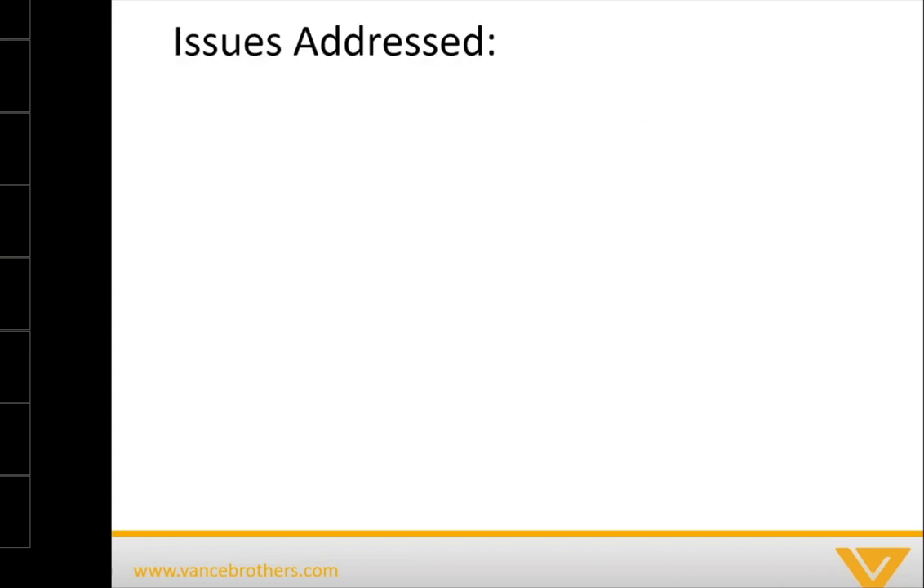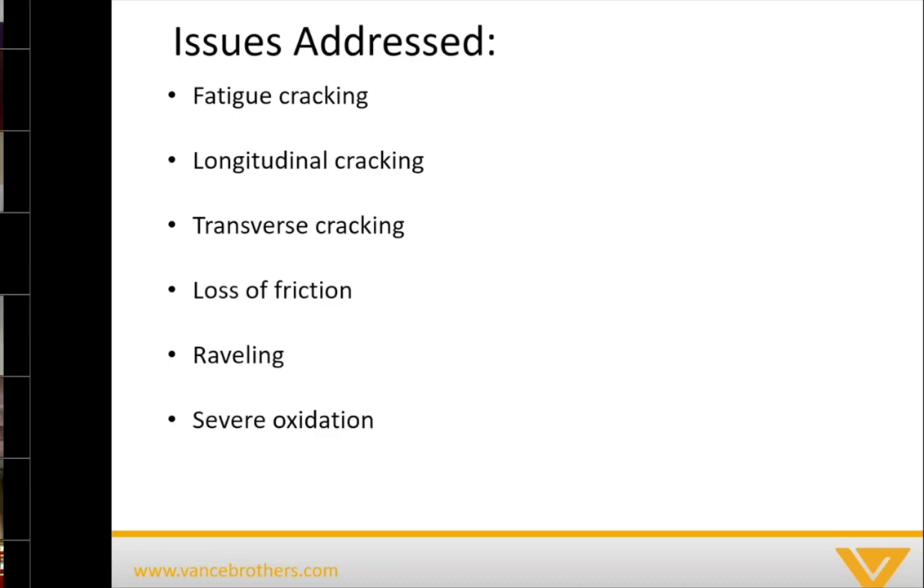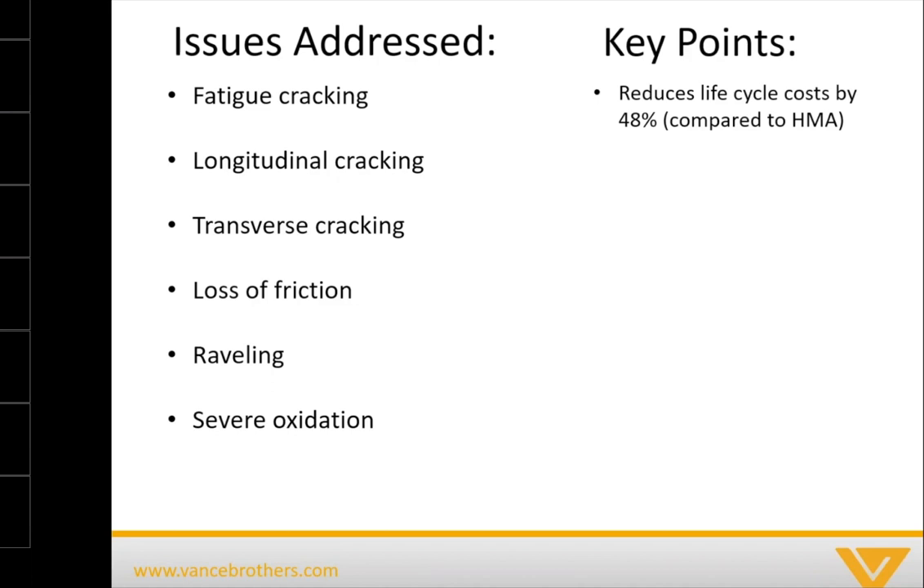What are the issues that a scrub seal is used to address? First, fatigue cracking, longitudinal cracking, transverse cracking, roadways that may have a loss of friction — which is a big safety issue, especially as departments of transportation implement vision zero — and it can also address raveling, light raveling, and severe oxidation. A scrub seal can reduce the life cycle costs of a roadway compared to new hot mix asphalt by about 48%.